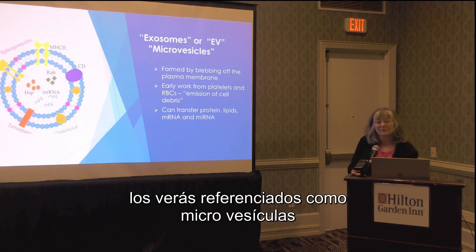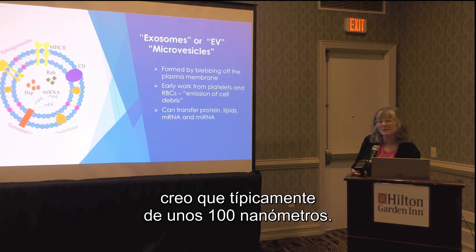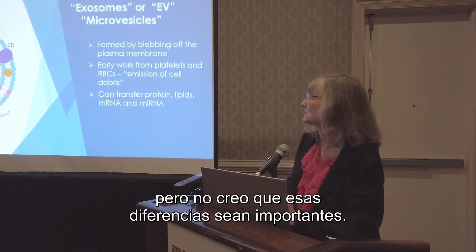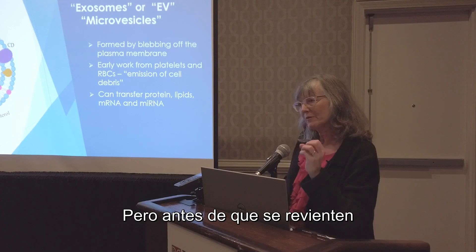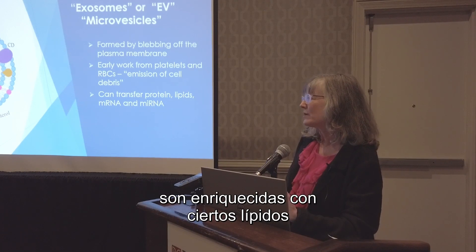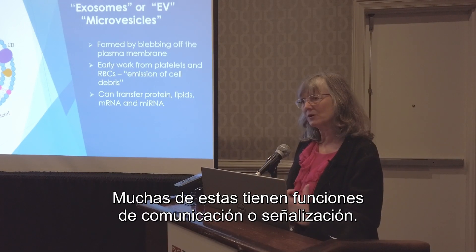You'll see exosomes referred to as microvesicles, extracellular vesicles, or EVs. There are some small differences: exosomes are typically about 100 nanometers, microvesicles might be between 100 and 200. There are small differences in how they emerge from the cell, but they're formed by blebbing off the cell membrane. Before they pinch off, they're packed with different molecules — proteins, micro-RNAs — and are enriched for certain lipids and proteins characteristic to exosomes, many of which have signaling or communication functions.